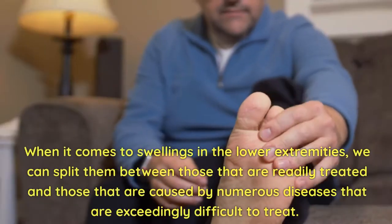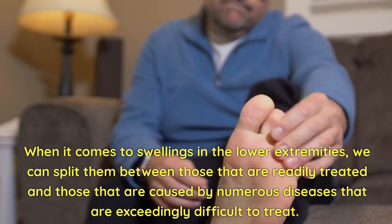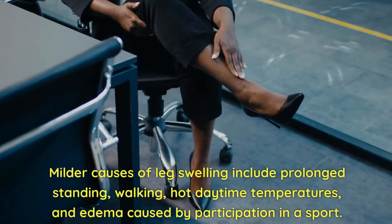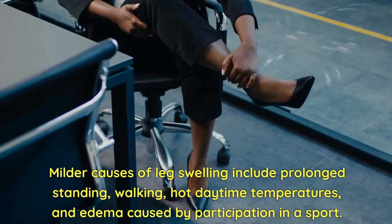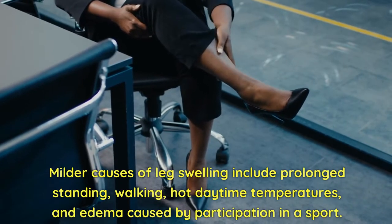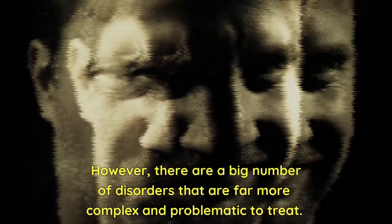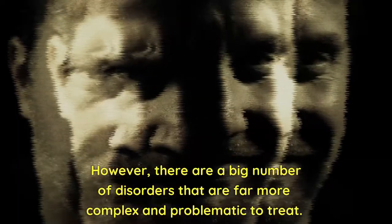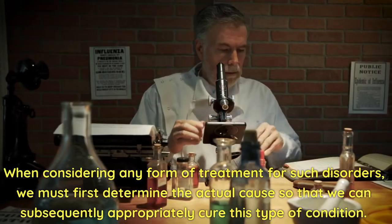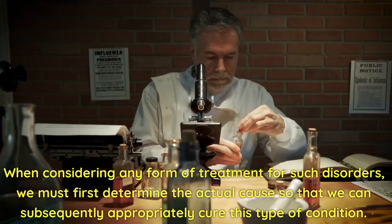When it comes to swellings in the lower extremities, we can split them between those that are readily treated and those that are caused by numerous diseases that are exceedingly difficult to treat. Milder causes of leg swelling include prolonged standing, walking, hot daytime temperatures, and edema caused by participation in a sport — it is extremely simple to solve. However, there are a big number of disorders that are far more complex and problematic to treat. When considering any form of treatment for such disorders, we must first determine the actual cause so that we can subsequently appropriately cure this type of condition.